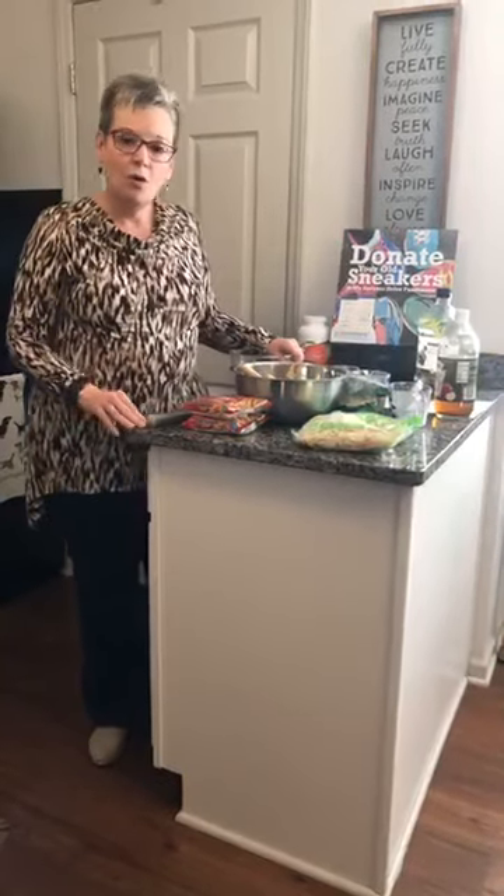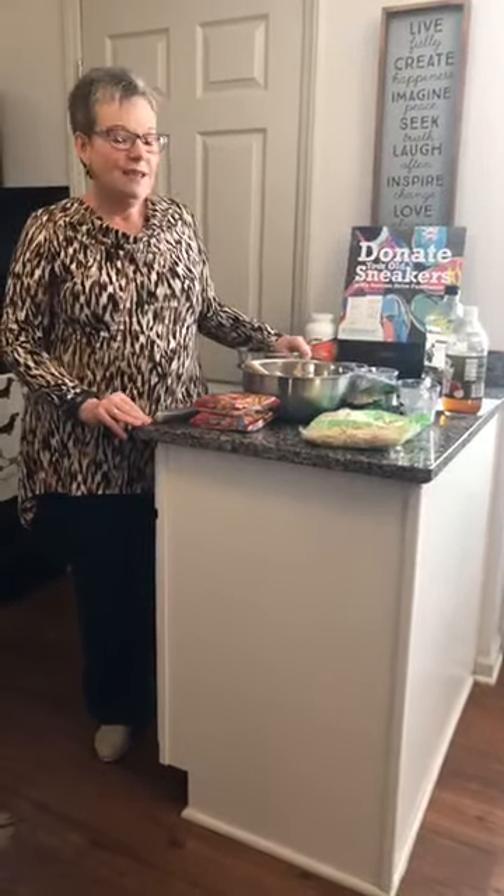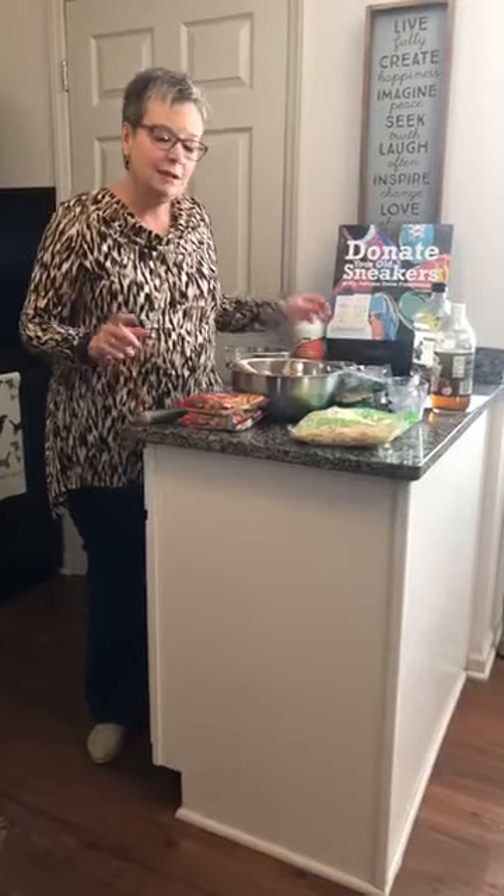Today we are going to make Oriental Slaw. This stuff is so good — you're just not going to believe it. And it's very easy, because my whole idea is we're going to do things that are easy and quick so you can get a meal together, because you're caregiving, you're working, you're busy, you've got kids. There are 5,000 things going on. Besides, I just like to get it done quickly.